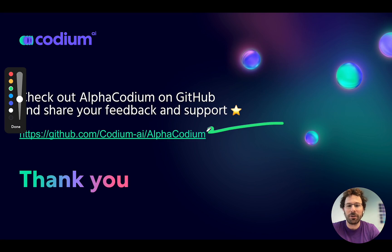Please visit our open-source project, try it, open issues, and leave suggestions to support us. We're really grateful to have you as part of the Codium AI community, and we hope you'll try AlphaCodium as well as our other open-source tools like PR Agent. Thank you so much. Bye-bye.